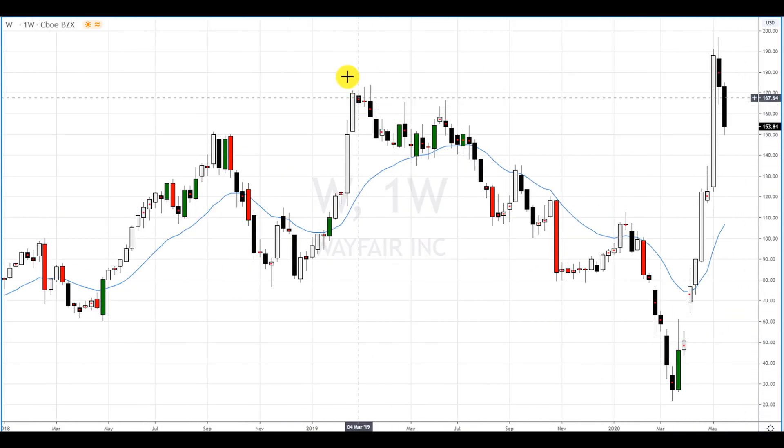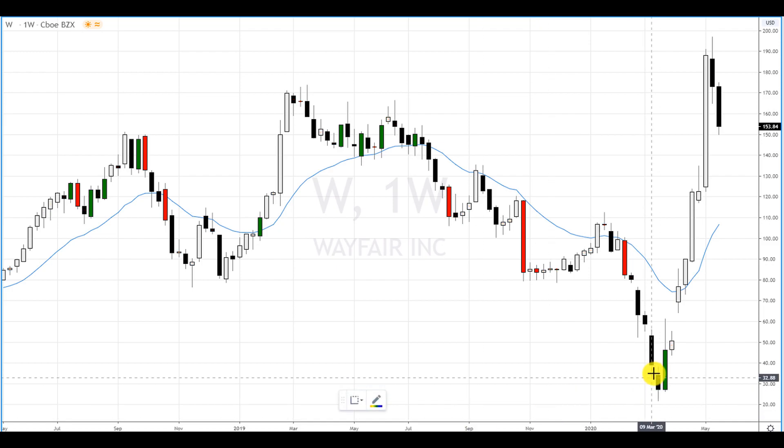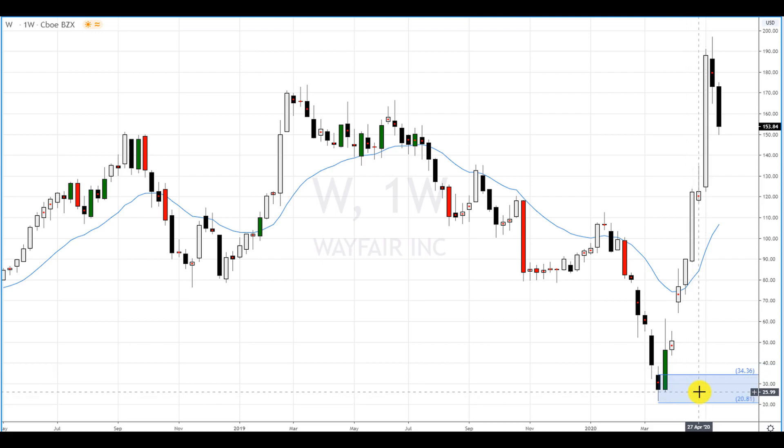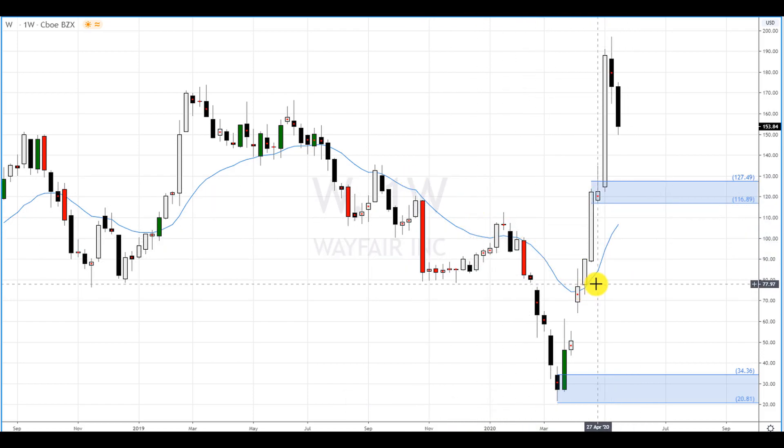On the weekly, we have a supply zone up here and a demand zone here, and it reacted very nicely to this demand zone. Price dropped on this supply zone, dropped all the way down, made a huge drop, and has since rallied. We know there's a demand zone right here — there are big institutional traders, banks, and mutual funds buying down here. On the weekly, there's also this blue EMA line acting as support. If price comes down here, this line will probably go up and have confluence with this weekly demand zone.